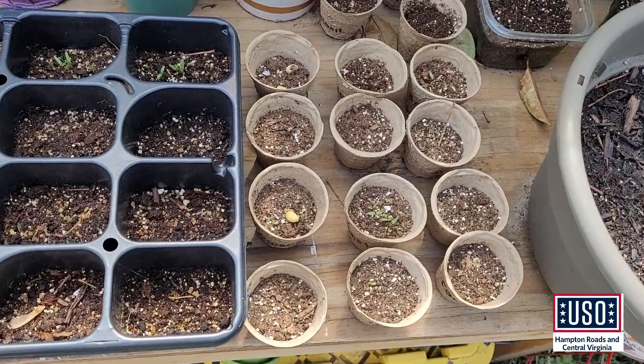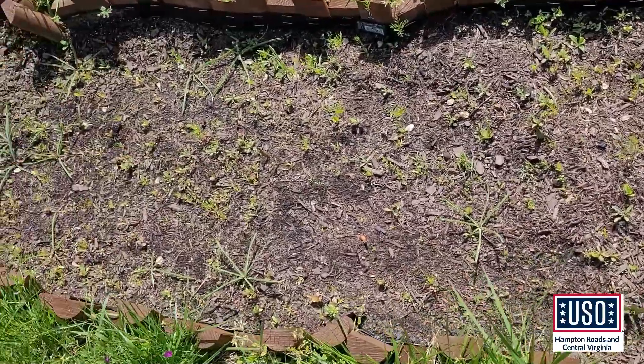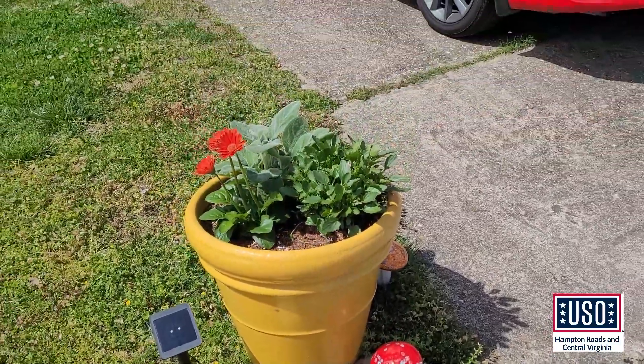Try growing a vegetable garden from seed or plant, or consider an herb garden. More of a flower person? How about a garden aimed at pollinators? And be sure to use solar in the garden whenever possible.